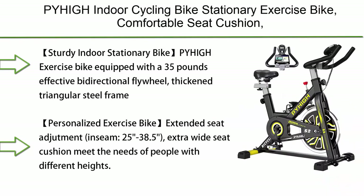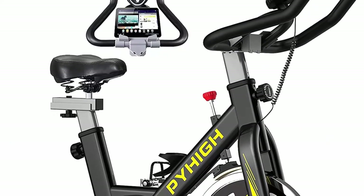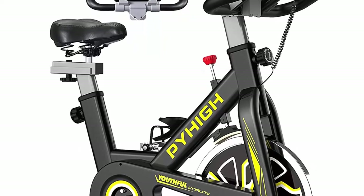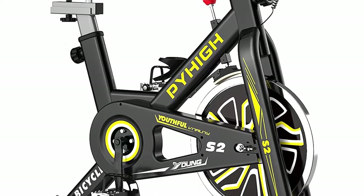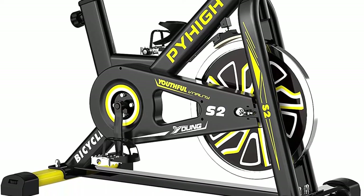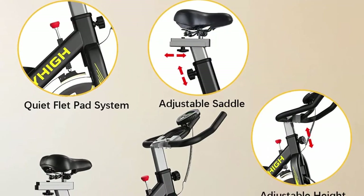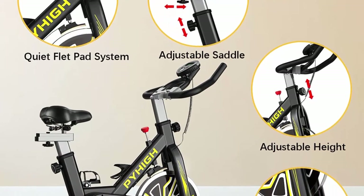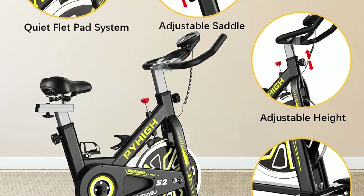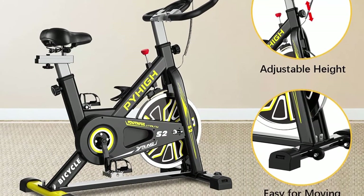Top 4: Pahi indoor cycling bike — stationary, comfortable seat cushion, iPad holder, LCD monitor for home cardio workout. The Pahi exercise bike features a 35-pound bidirectional flywheel, thick triangular steel frame, whisper-quiet belt-driven system, and extra fixing device to avoid handlebar wobble, providing a stable and safe ride. The extended seat adjustment covers inseam 25 to 38.5 inches with an extra-wide seat cushion and two-way adjustable non-slip handlebar.